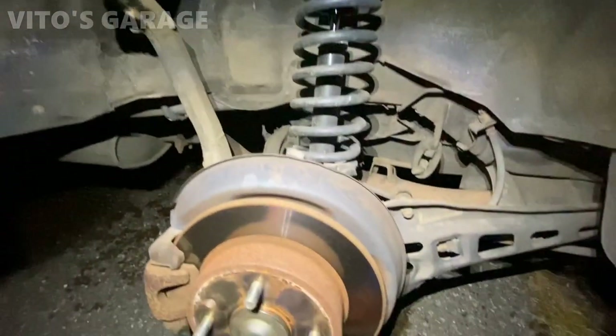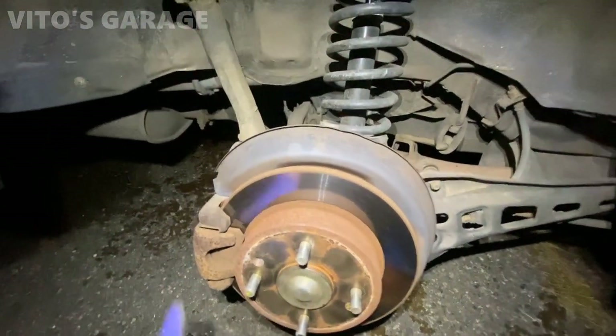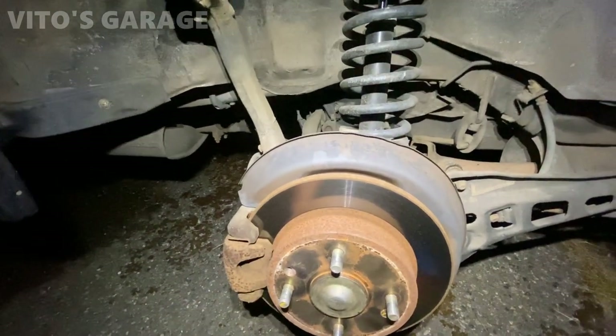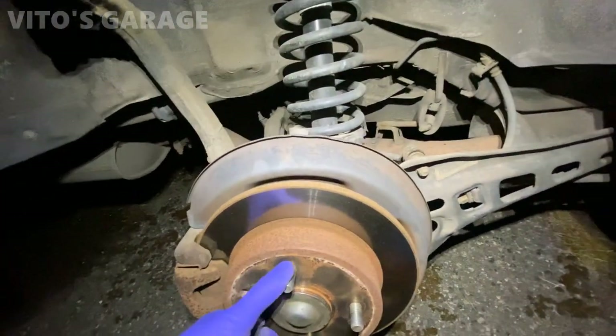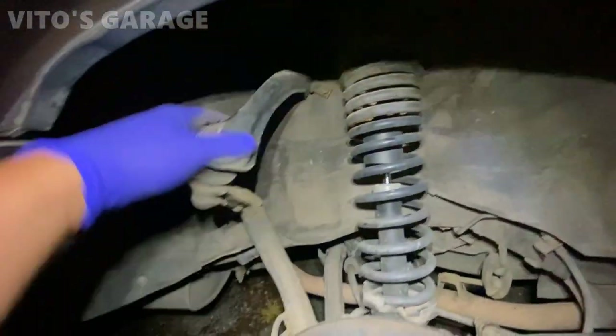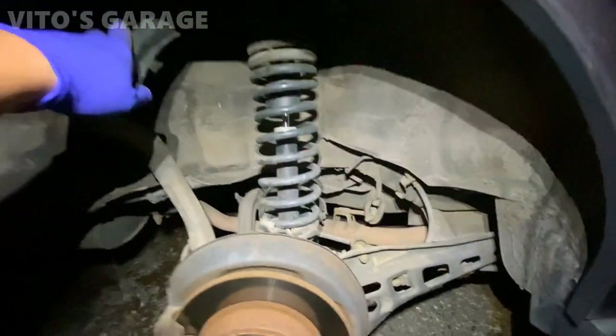Looking at the back, everything is pretty decent. The brake pads are about 30-40% left so they might need to be done at some point. Everything looks good - no play in the wheel.